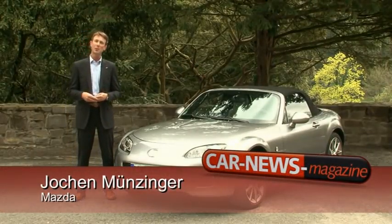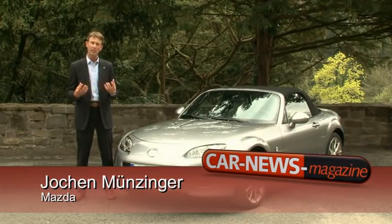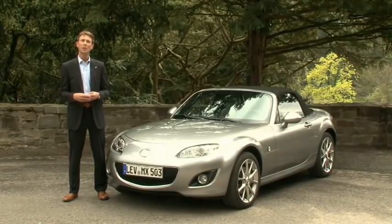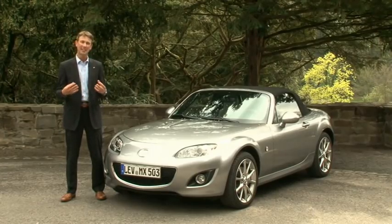Kaminari is Japanese for thunder. We have the tradition of giving the special edition models, especially the MX-5 models, a Japanese name. And as I said, Kaminari stands for thunder — not to say you were supposed to drive the car only in a thunderstorm. It's a roadster people like to drive with the top down, even in weather like we have right now.